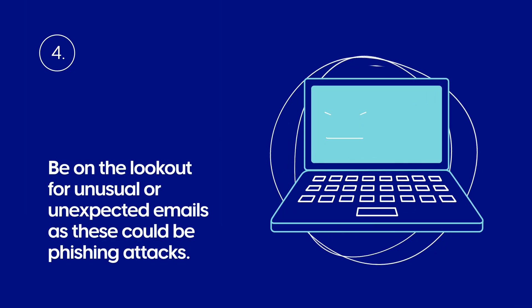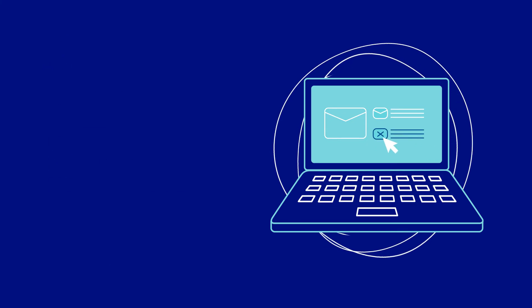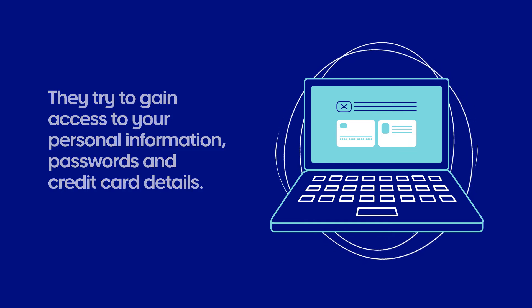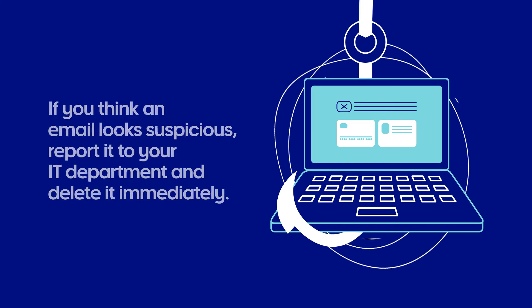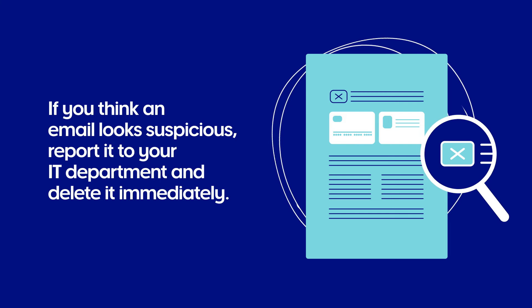Be on the lookout for unusual or unexpected emails as these could be phishing attacks. They try to gain access to your personal information, passwords and credit card details. These emails have become very sophisticated. If you think an email looks suspicious, report it to your IT department and delete it immediately.